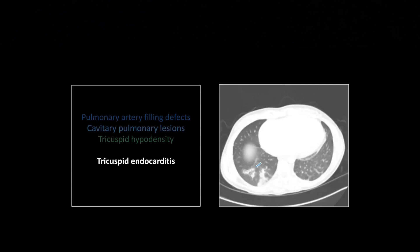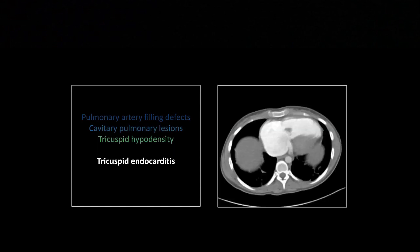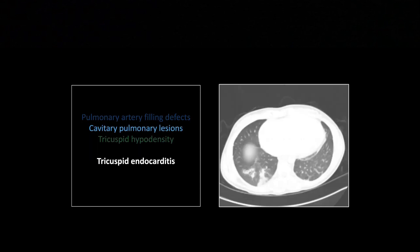Pretty impressive chunk of infectious debris there. You can see septic emboli here — little cavities beginning to form in this one. And this one is extending to the pleural surface, like any good old-fashioned pulmonary infarct might.